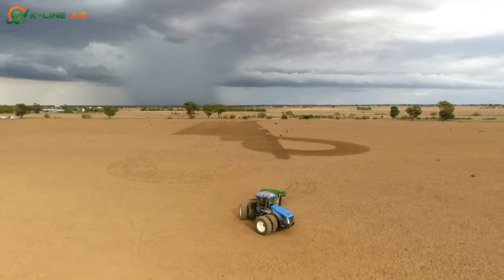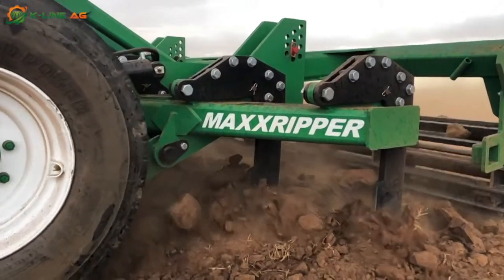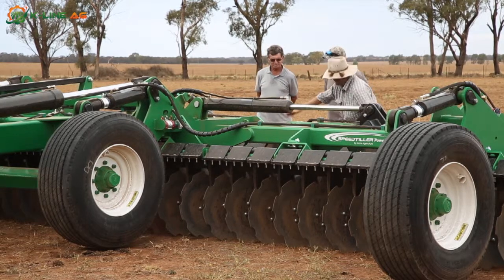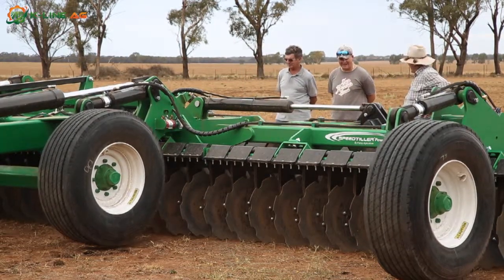We've had quite a bit of interest in exactly how they work in different soil types. We've seen how deep the ripper can go in, the horsepower range needed to pull it in different soil types, the different setups you can do with these speed tillers. And these different setups work for different farmers, so it's good that they can come here and see it rather than me trying to just explain it.